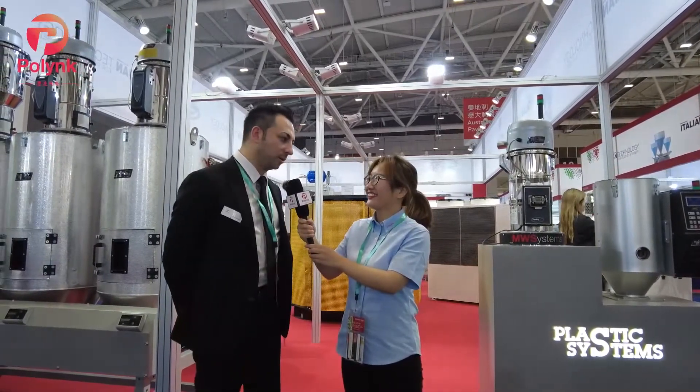The company belongs to Pegaso Industry Group, a holding company from Italy. In total we are nine companies, different names, different sectors of industry. I'm covering the position of Plant Manager and Sales Director Asia Pacific.